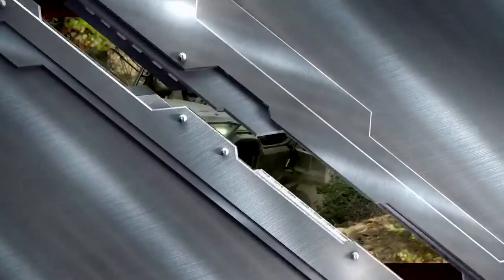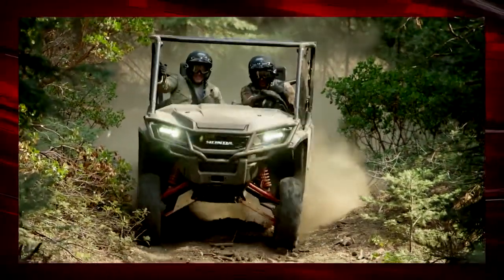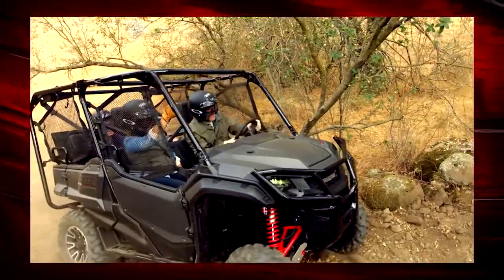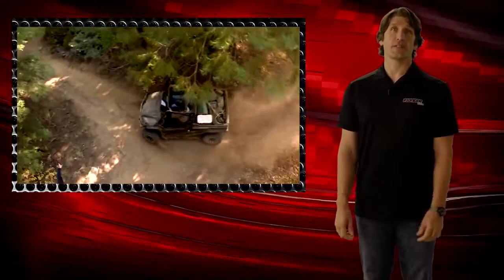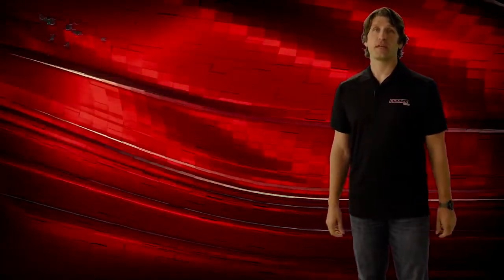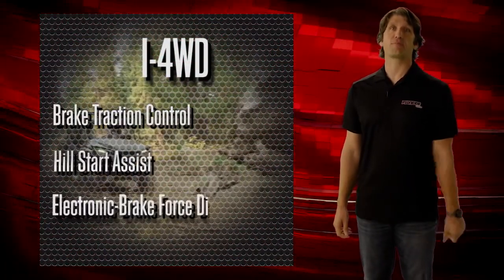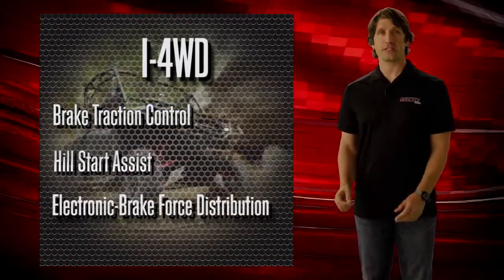The next new feature is one you'll notice the second you're behind the wheel when the going gets tough: our new Intelligent Four-Wheel Drive. This all-new i4WD system is a direct result of Honda's prowess in automotive engineering. It's an industry first in the side-by-side market and will be a big differentiator for Honda, offering three great benefits: brake traction control, hill start assist, and electronic brake force distribution.